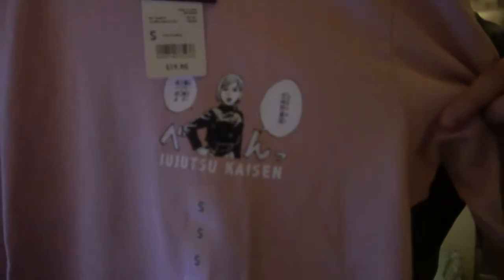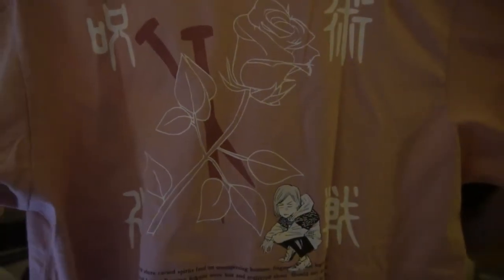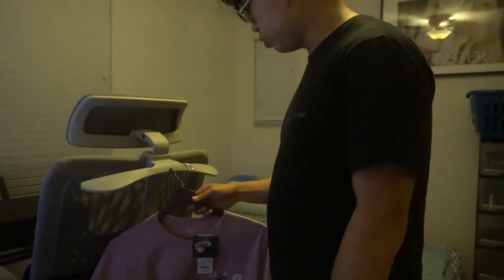Here's the Nobara. And here's the back of it. Pretty sizable. And that's all the designs for these two t-shirts.